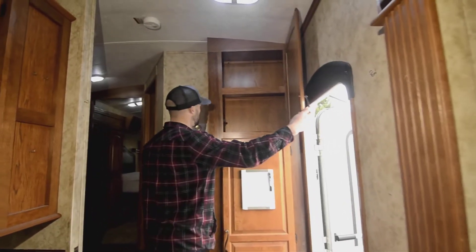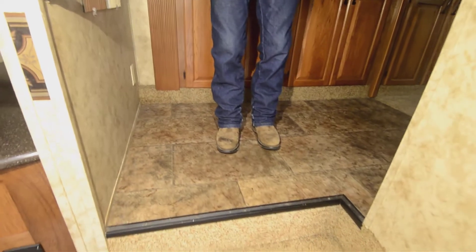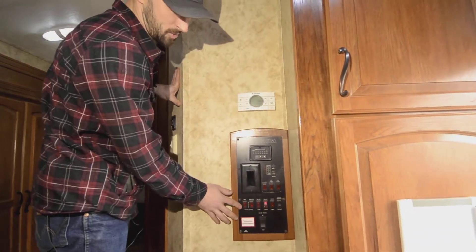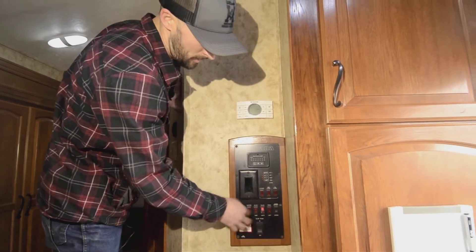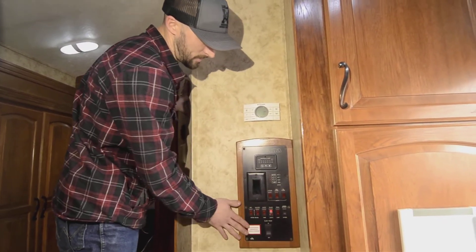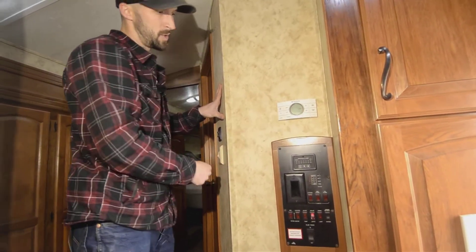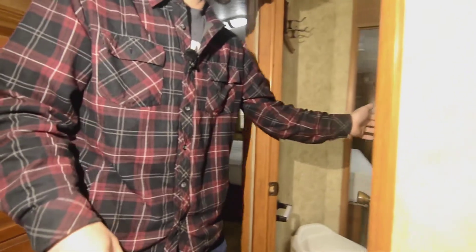More storage up top. Heading into the bedroom area, you can see it has a raised floor — that's why we have basement storage down below, but it also just makes your bedroom feel bigger. On our way there, we have the control panel: gas/electric water heater, water pump, ceiling lights, porch lights, awning control, flood lights, fantastic fan controls, and the thermostat for heat and air. There are two 15,000 BTU AC units on this unit.